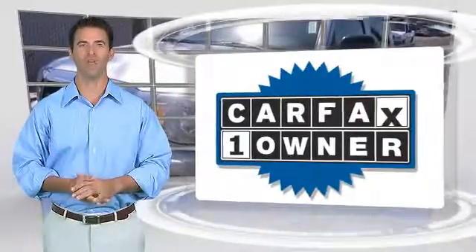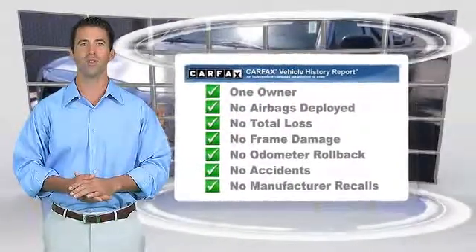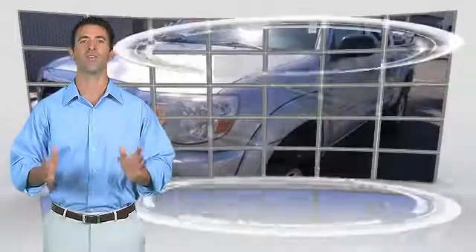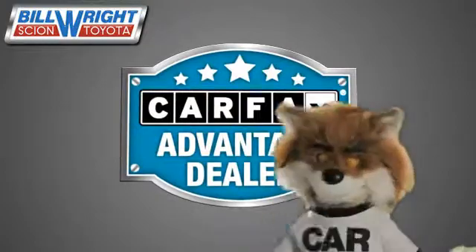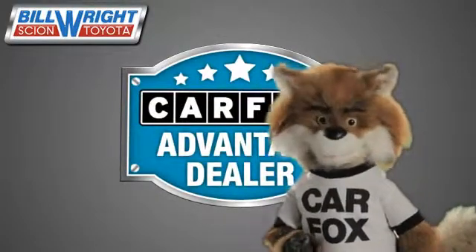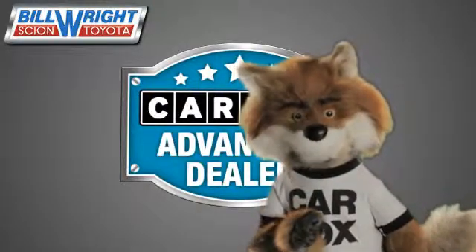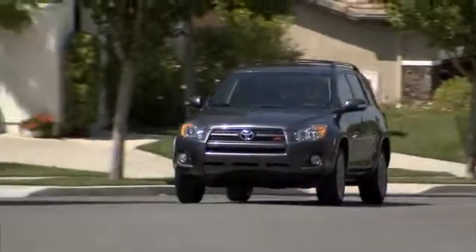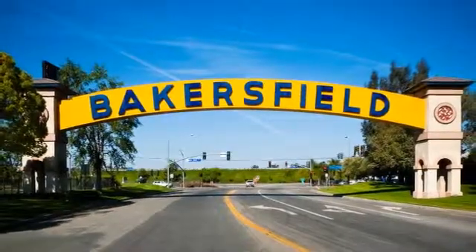This is a one-owner vehicle with the Carfax Vehicle History Report. Be sure to find a complimentary copy of this report online or contact the dealership. This vehicle qualifies for the Carfax Buy-Back Guarantee. Just say show me the Carfax at Bill Wright Toyota, a Carfax Advantage dealer. Bill Wright Toyota has been your Bakersfield Toyota dealer since 1969. We invite you to visit us today!